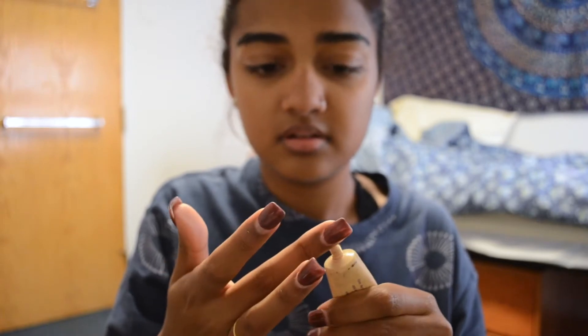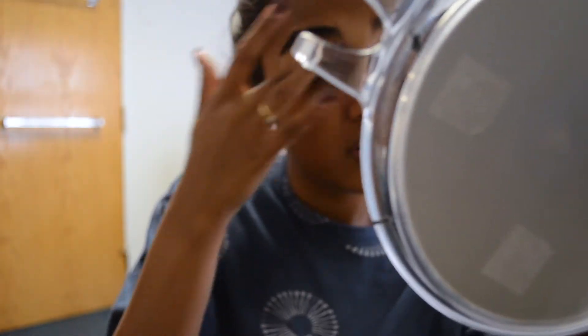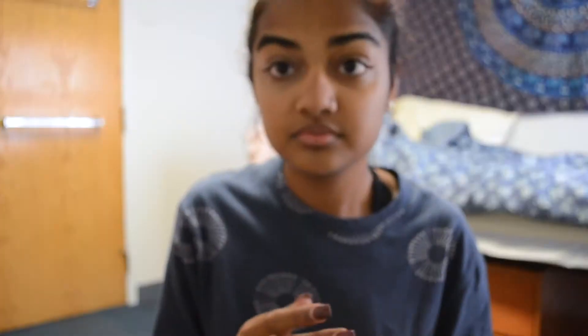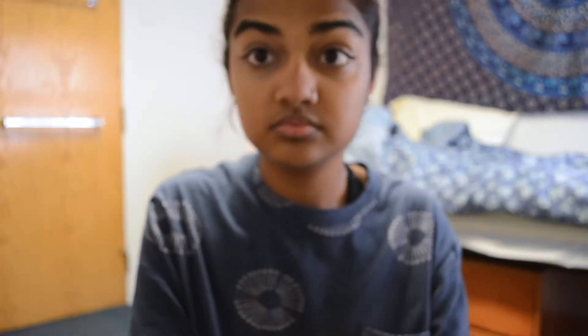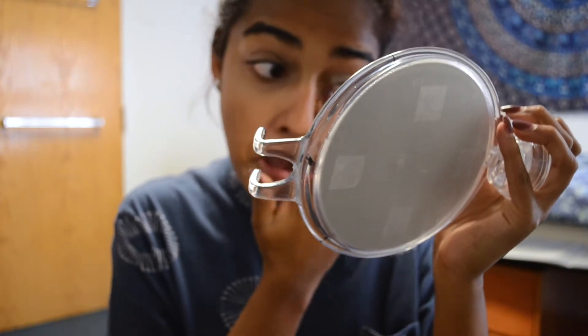Then I'm taking the Urban Decay Primer Potion in Eden and putting it all over my lid. I like to use the Eden shade whenever I'm using a darker eyeshadow or anything really colorful because it just makes the color show up a lot nicer. Just blending that out.